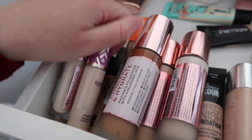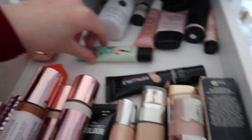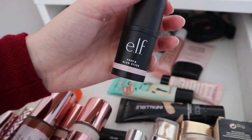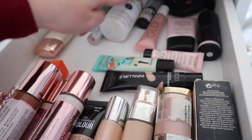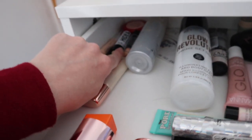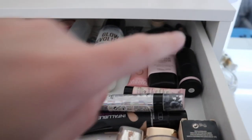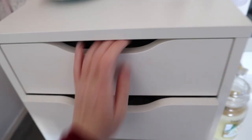The Primark concealers are amazing if anybody wants to know. Back here I have primers — some Benefit primers, an Elf primer which is like a stick and it's really good, another primer, and then some setting sprays. Right at the back there are some concealers that I don't really like but I keep them just in case. That's basically all the stuff that I'm not really keen on but have kept just in case.